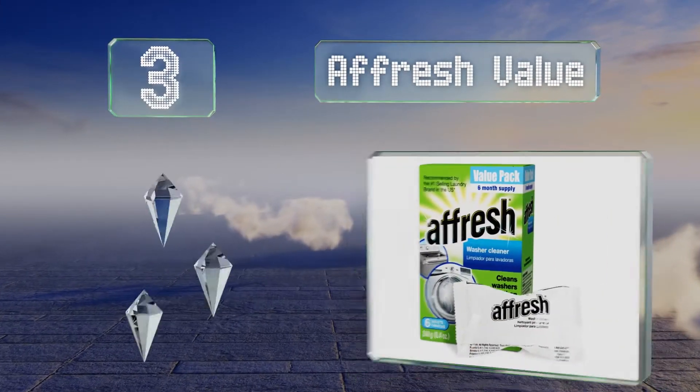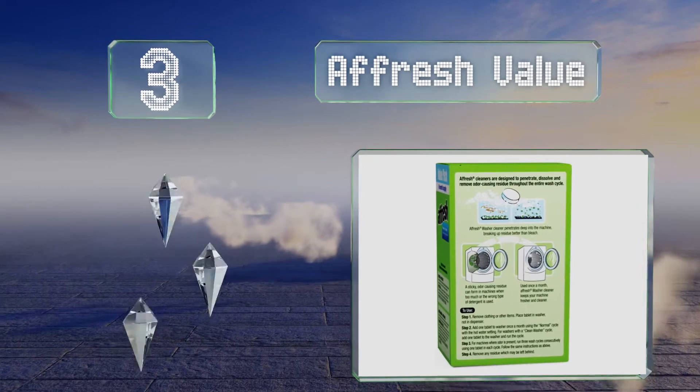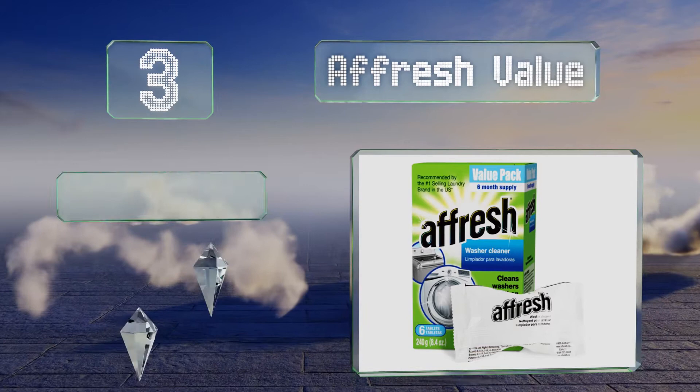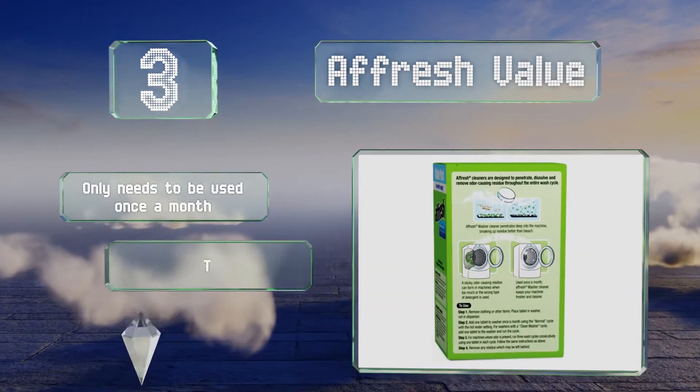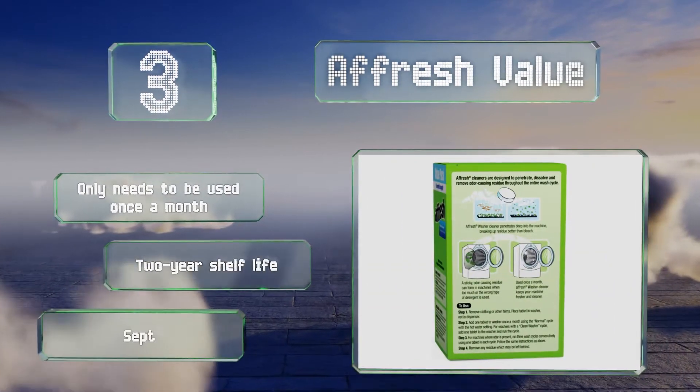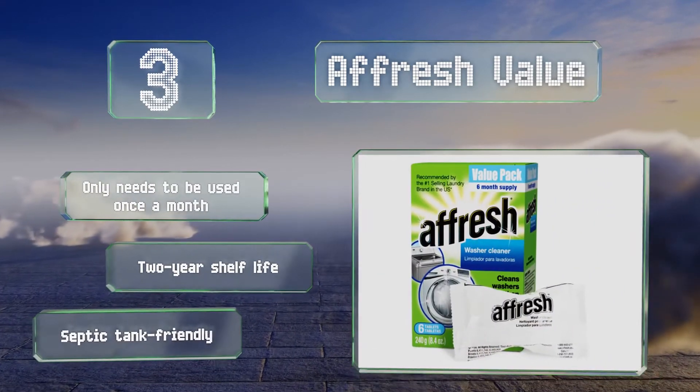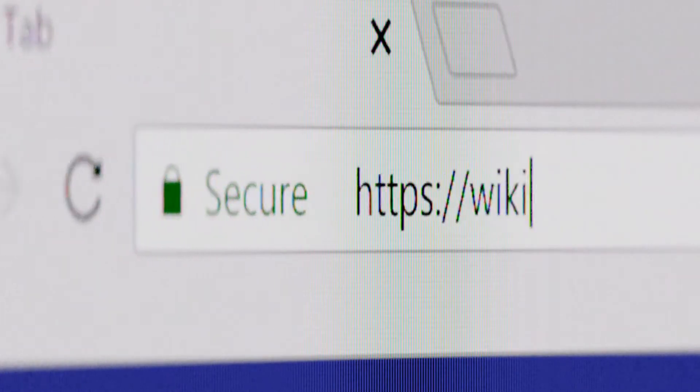Nearing the top of our list at number 3, Arm & Hammer Fresh Value offers an affordable way to keep your machine clean and free from odor-causing residues. This multi-pack contains slow-dissolving tablets that work better than bleach to fight stubborn build-up for the entirety of the wash cycle. It only needs to be used once a month and has a two-year shelf life. It's septic tank friendly too.